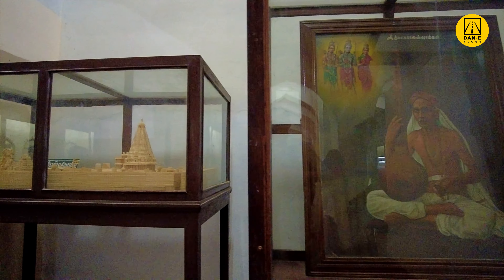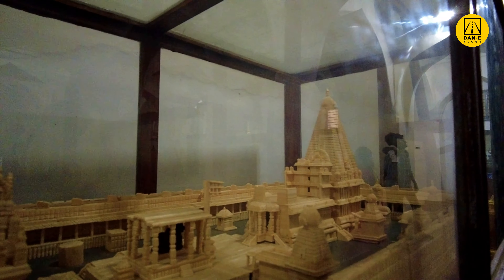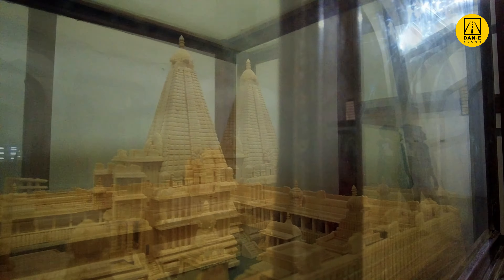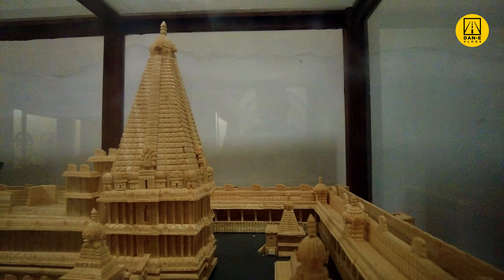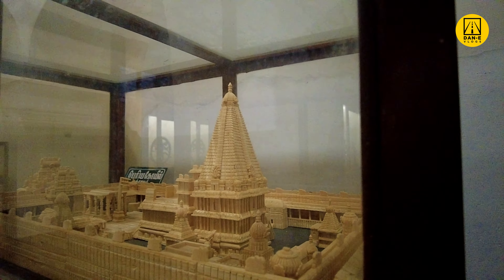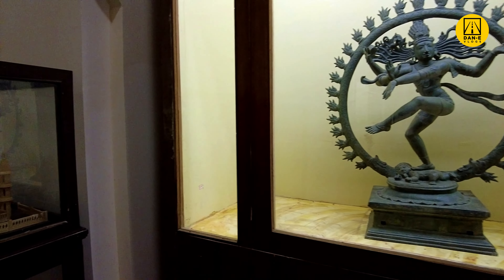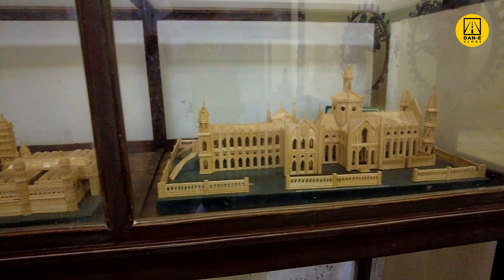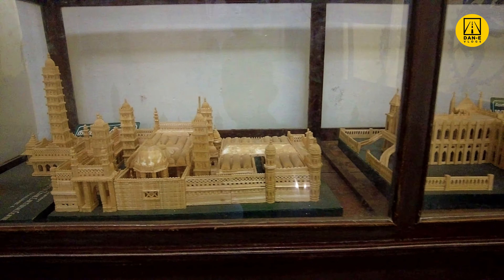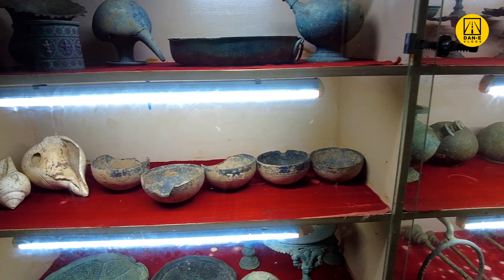The Tanjavur Maratha Palace was originally constructed by the rulers of the Tanjavur Nayak Kingdom. Construction began in 1534 and was completed in 1535, thanks to plenty of local prisoners of war who provided manual labour. The palace was officially called Sivgandai Fort and was held by the Nayak family until April 1674, when the Maratha ruler Venkoji captured it.